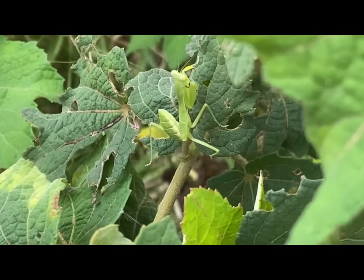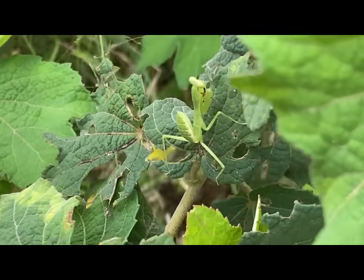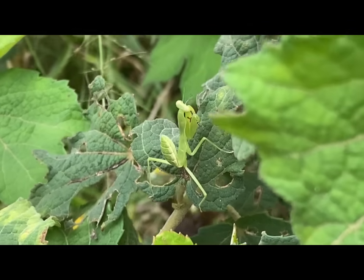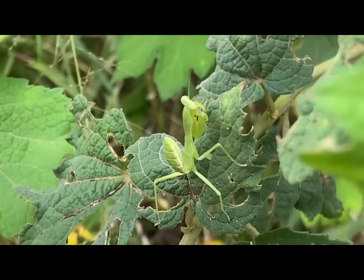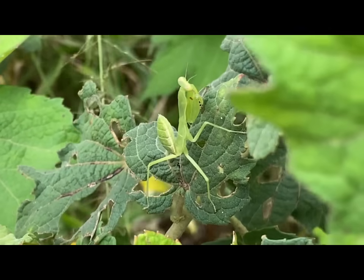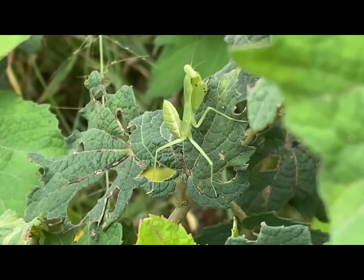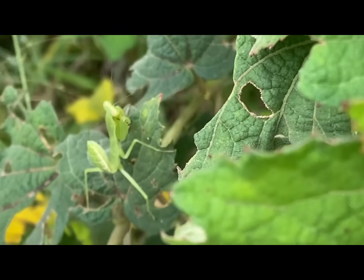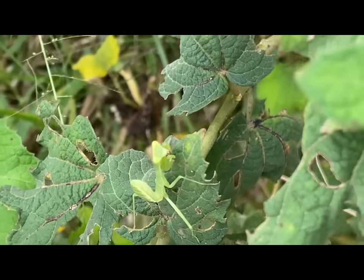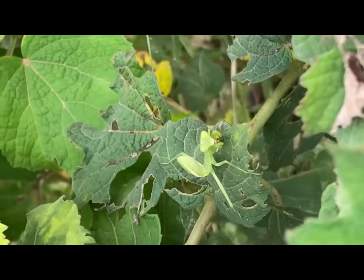Praying mantises are carnivorous insects eating many insects and other small animals. These insects get their name because they have very long front legs that they hold in a position that reminds people of praying. Many gardeners and farmers welcome mantises because the insects they eat are often pests that hurt crops. In addition to insects such as crickets and grasshoppers, mantises eat spiders, frogs, lizards, and even small birds.